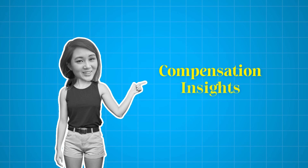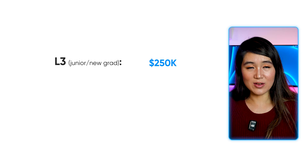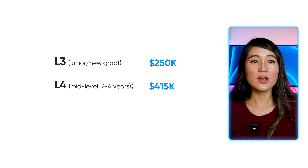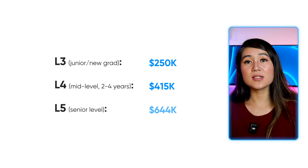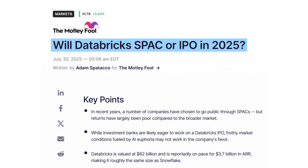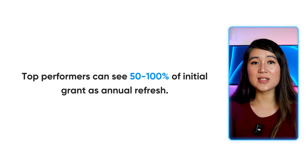Now let's talk compensation. For L3s — juniors and new grads — total comp is around $250,000. For L4s, mid-levels with usually two to four years of experience, they pay around $415,000. For seniors, or L5s, they typically pay around $640,000. The L5 breakdown looks like base salary around $200,000, equity around $415,000, and bonus around $23,000. The equity component is huge, and with Databricks still private but IPO rumors constantly swirling, there's significant upside potential. Databricks is also aggressive with refreshers — top performers can see 50 to 100% of the initial grant as annual refresh, which is way better than what I saw personally at Google.